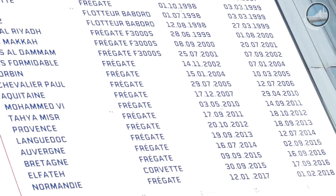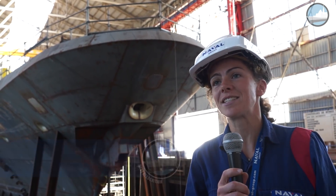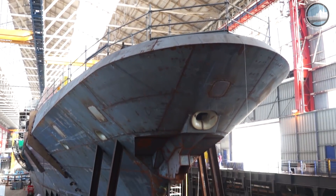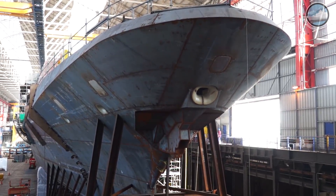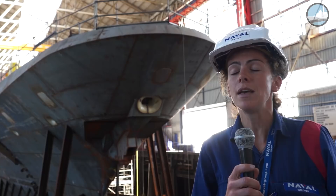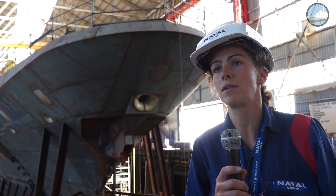Good afternoon, my name is Stéphanie Sauton. I'm the ship manager of FREM number nine, Alsace, just behind me. Ship manager means I'm in charge of the building and delivery of this ship to the final customer on time, and also in charge of health and safety on board. This FREM is the first FREDA frigate, meaning that contrary to the ASM anti-submarine warfare frigates built up to now, this one has anti-air warfare capabilities in addition to anti-submarine ones.